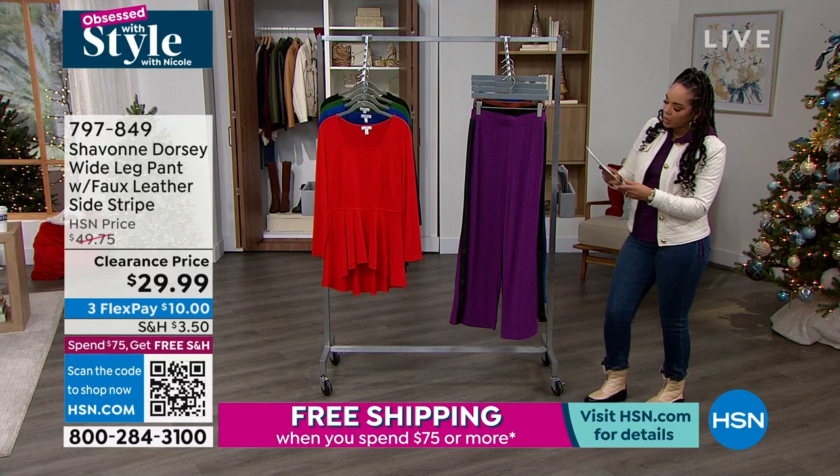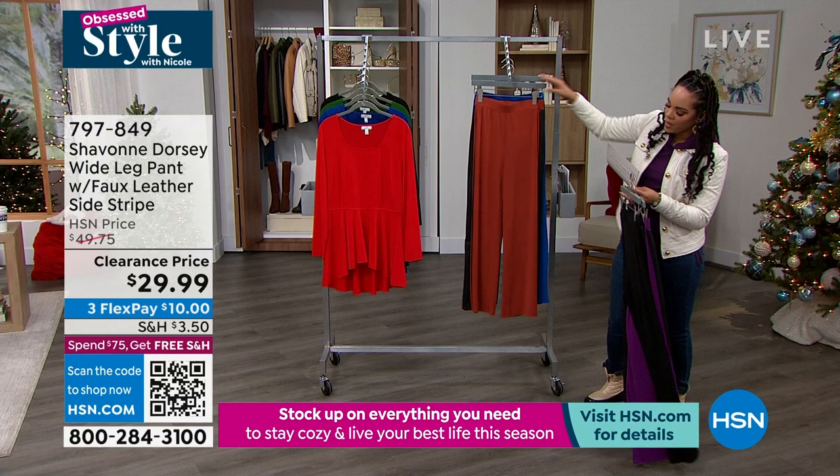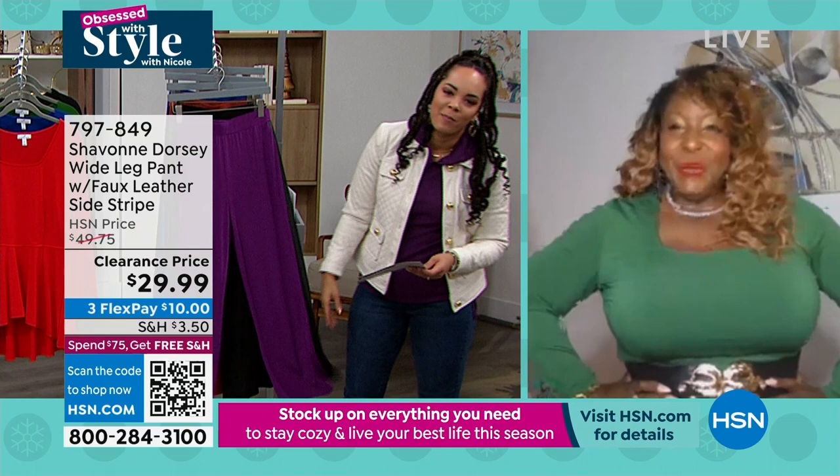It's a poly spandex blend, so it's really cool to the touch and really airy. That's why Siobhan was telling you she can even wear it here in Florida where it's a little bit warmer. Here's a final look at your colors: there's that deep berry, the black, that terracotta, and then the bossy blue. 797-849 is the item number. Siobhan, so good to see you, girl, and happy holidays to you and your incredible hubby.